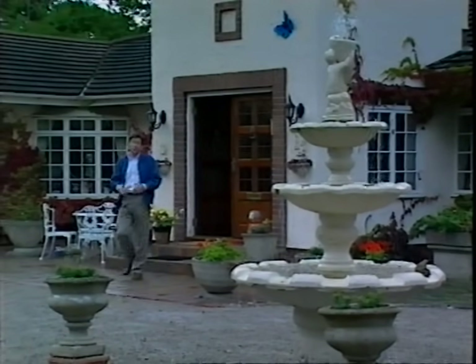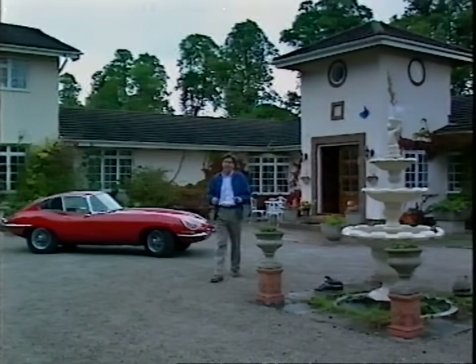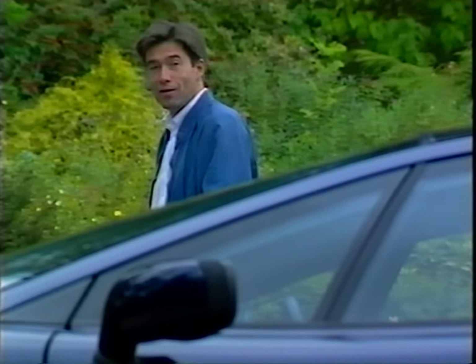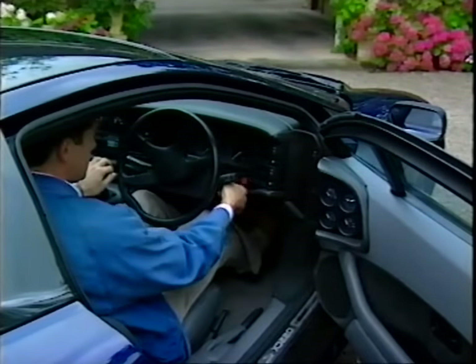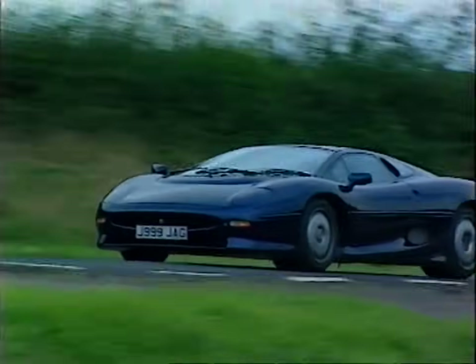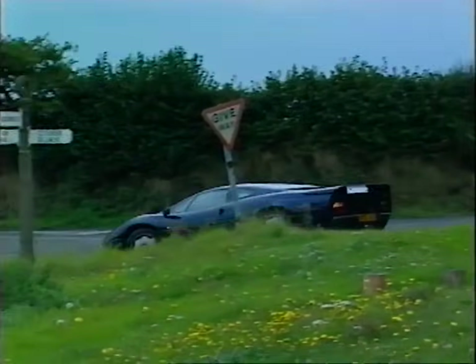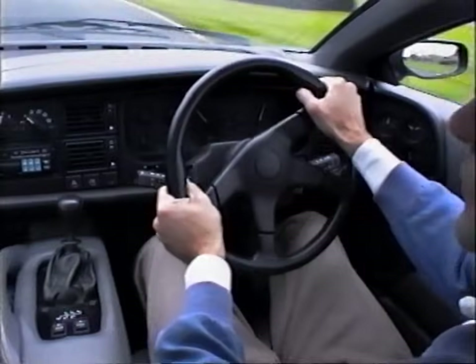For most people, the biggest investment of their lives is in the bricks and mortar of their own home. Buying a car is a long way back in second place. But even if you've lived in a house as grand as this, there is one car that can match the value of your home — the Jaguar XJ220. There's been talk recently about some buyers trying to sell their deposits because the bottom's fallen out of the supercar market. So if you put down your £50,000 a few years back simply to cash in on a quick profit, you're going to be disappointed. But if you bought your XJ220 for the ultimate in driving pleasure, you just can't lose. We've all heard the expression that something feels like a million dollars. Well, this is a million dollars and it feels great.